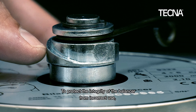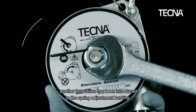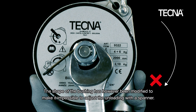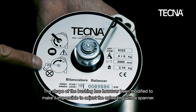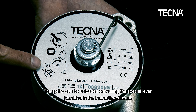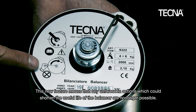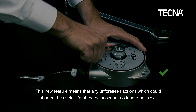To protect the integrity of the balancer from incorrect use, another innovation has been introduced to the spring adjustment bushing. The loading procedure remains the same as ever. The shape of the bushing has, however, been modified to make it impossible to adjust the unloading with a spanner. The spring can be unloaded only using the special lever identified in the instruction manual. This new feature means that any unforeseen actions which could shorten the useful life of the balancer are no longer possible.